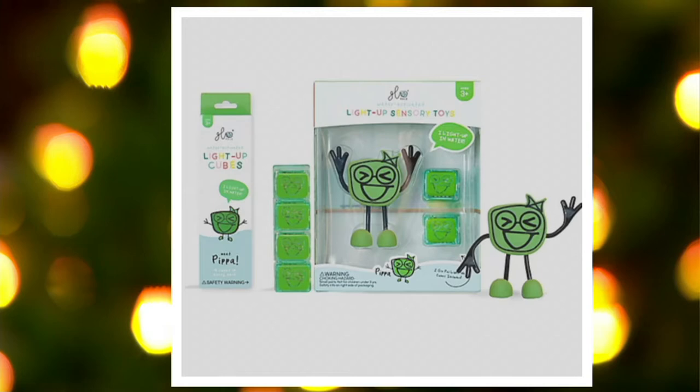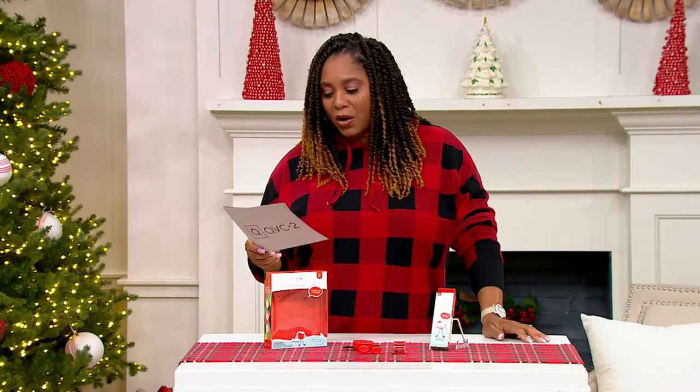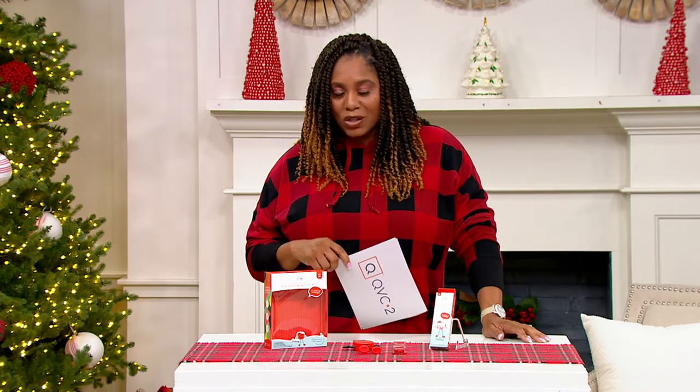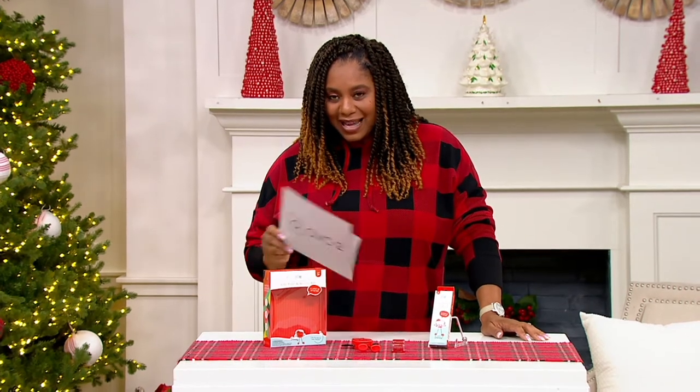These are for ages three and up. Each cube has 16 hours of battery life, which is pretty incredible. And you get six of them with the little character. How fun is that? Holiday return policy on everything in the hour.